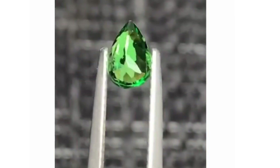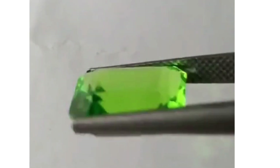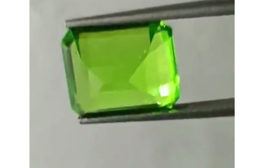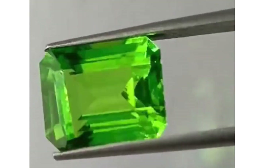Like many garnets, Tsavorites make good engagement ring stones that typically don't require protective settings. Tsavorites can rival emeralds in color and also have greater dispersion and brilliance, and can match their hardness, usually without inclusions.